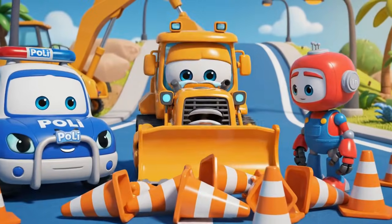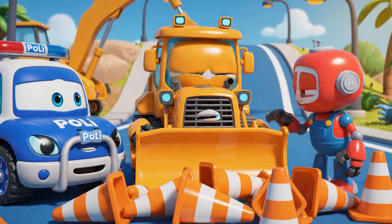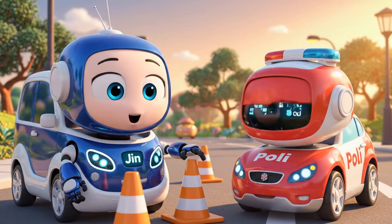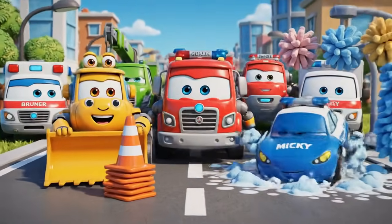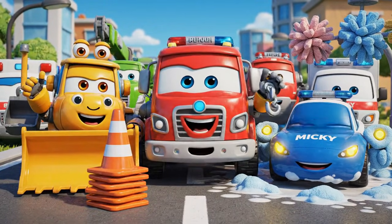Jin! Polly! I'm sorry! I moved the cones! I just made a big, dangerous mess! Safety rules, like cones, aren't there to slow you down — they're there to protect you!